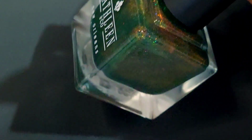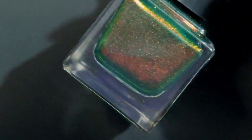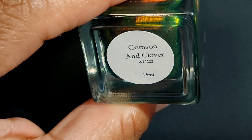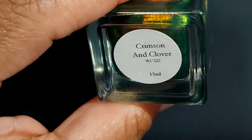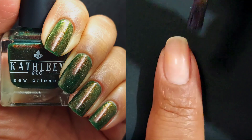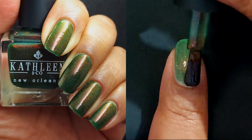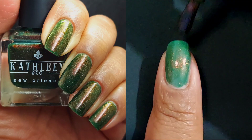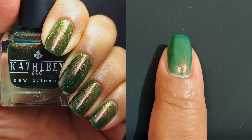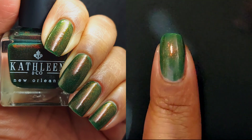I have genuinely loved every single one of these polishes, and I'm looking forward to re-wearing some of them before the end of this season — and possibly in other seasons, because I like them that much. Our next polish is Crimson and Clover, and this is our last one — it is a bright emerald with fiery red-orange shimmer.